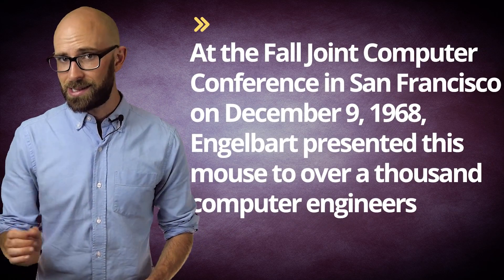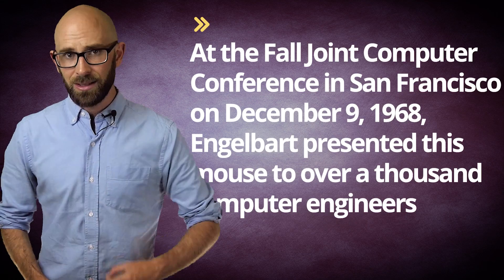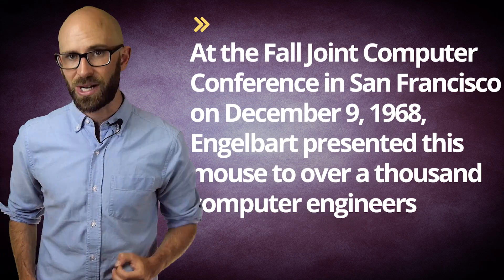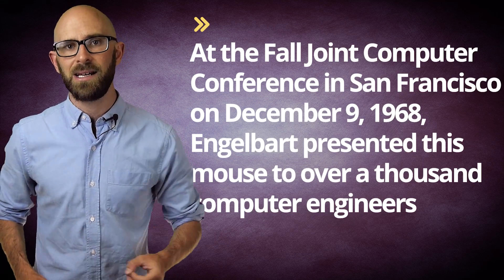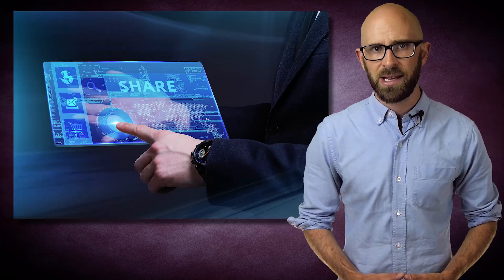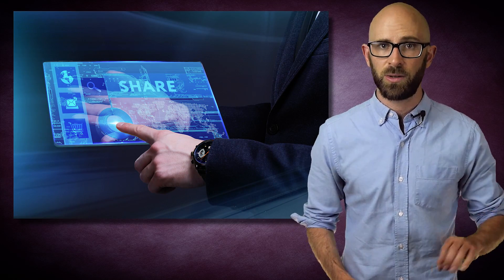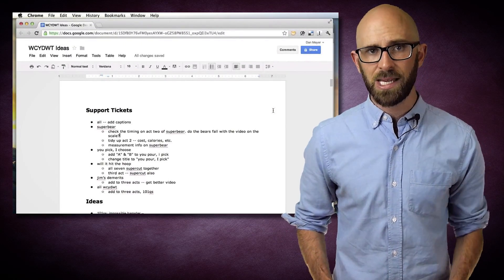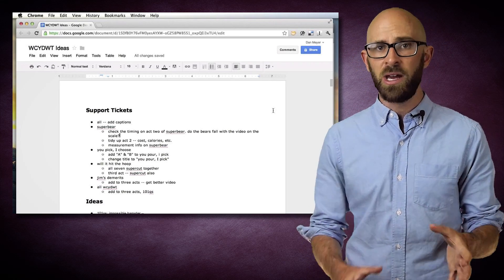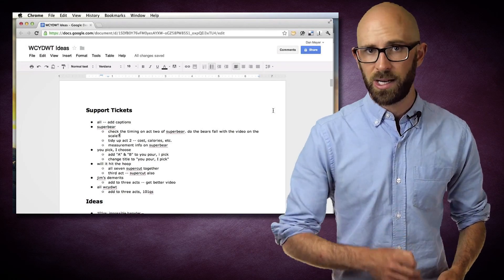At the Fall Joint Computer Conference in San Francisco on December 9, 1968, Engelbart presented this mouse to over a thousand computer engineers in one of the most influential computing presentations of all time, later dubbed the 'mother of all demos.' Besides the mouse, Engelbart and his colleagues also demonstrated in one system a number of revolutionary concepts that are now a staple of modern computing, including hypertext, video conferencing via high-speed modem, shared screens via a network where control could be passed back and forth, a form of windowed computing, word processing, and real-time digital text editing with multiple people able to edit text files at the same time with revision control, and several other forms of networked collaboration.